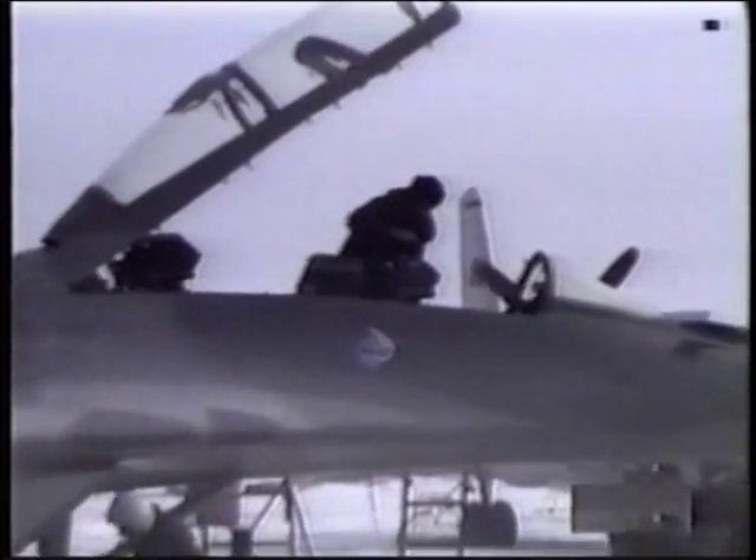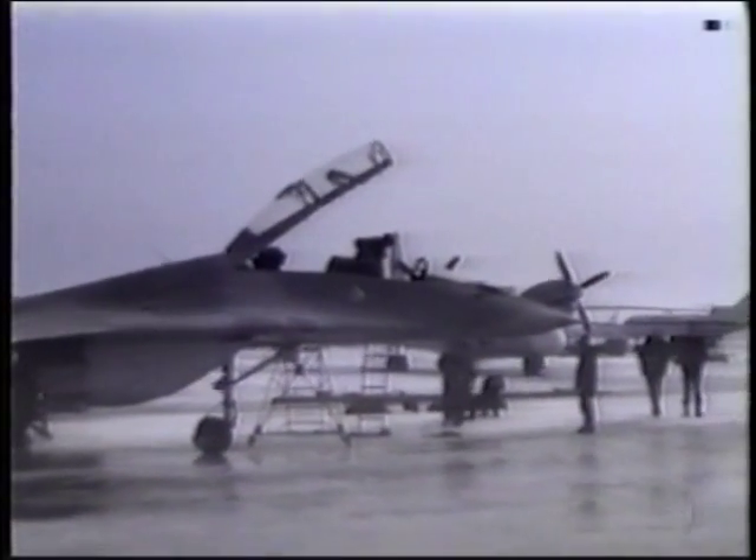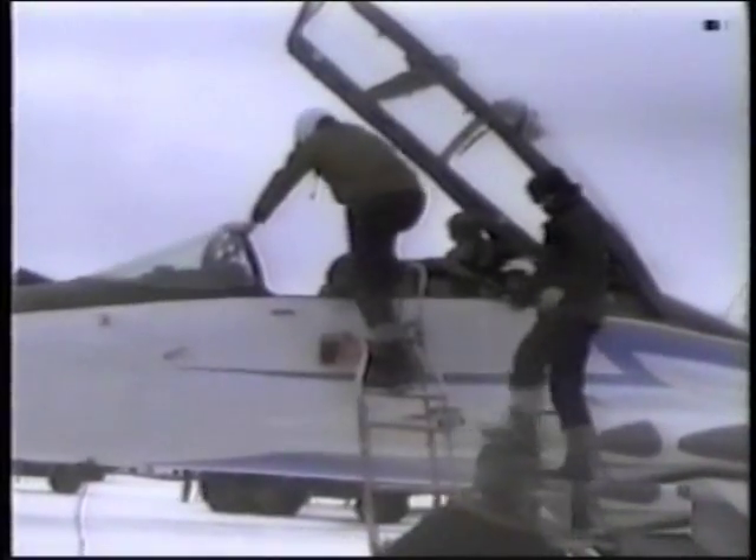The weapon system has three target-seeking radar channels. One can detect targets at a distance of 60 miles. Closer in, at medium range, there is an infrared detector and a laser rangefinder. And for targets within visual range, there is a sighting device in the pilot's helmet. The three channels interact through a sophisticated computer which controls all of the weapons.